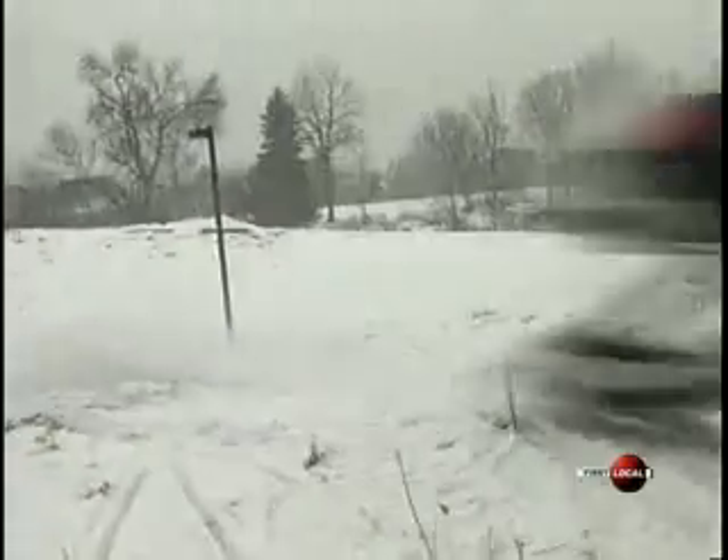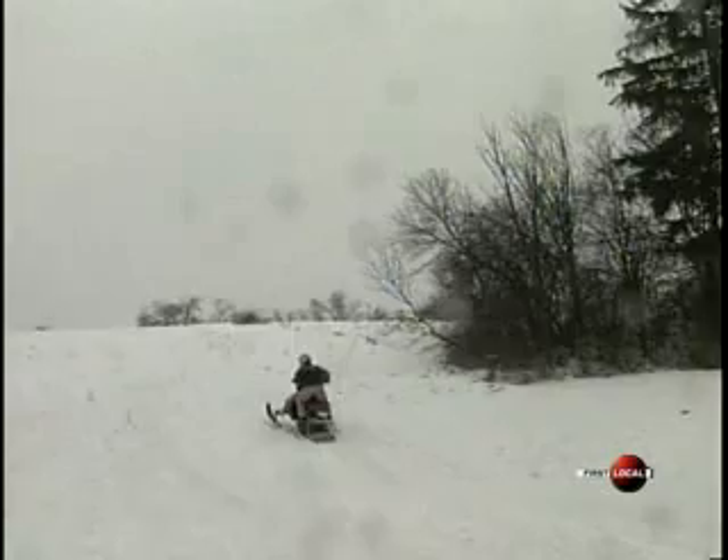Being a big kid myself and a bit of a show-off, I had to take this sled out for myself. Working hard in London, Andy Fleming, First Local.